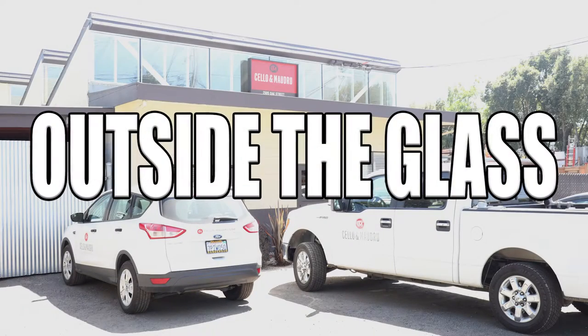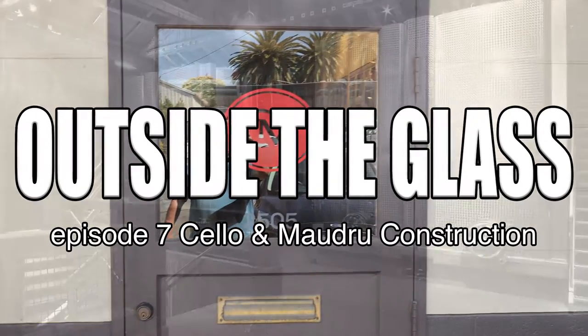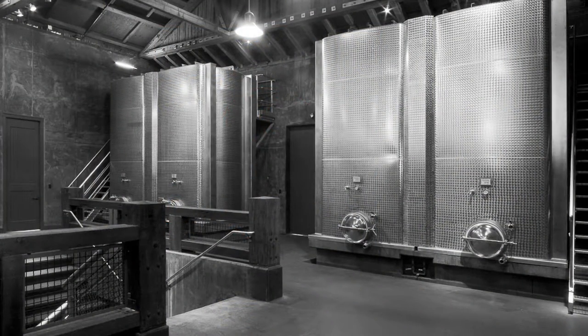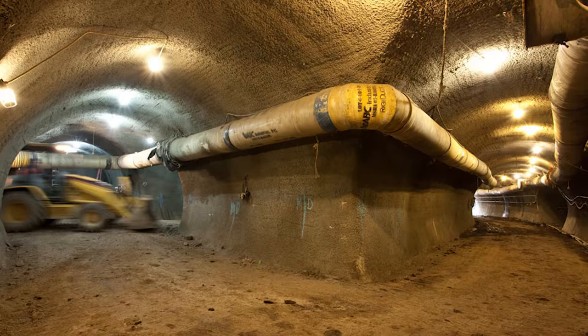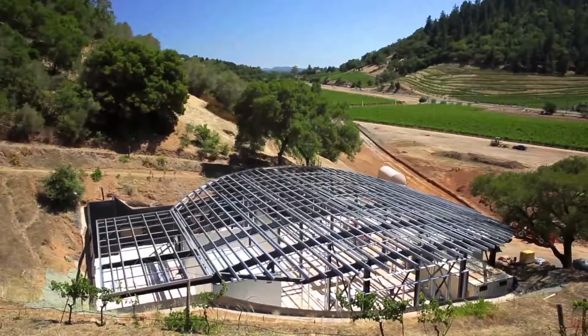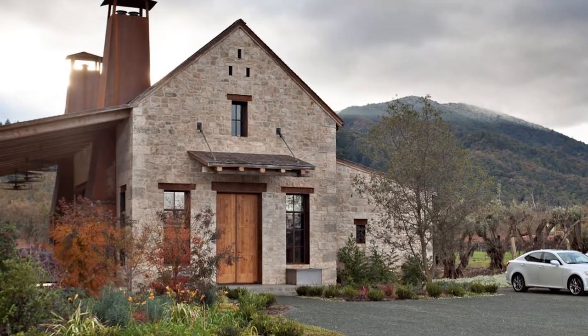Welcome to another episode of Outside the Glass. This week we're shifting gears from production of wine to the actual building of a winery. Bill Schaefer from Salomon Madru has allowed us to interview him and give us some insights from a builder's perspective — a contractor's perspective on building a winery and the important steps it takes to be successful. We're here today with Bill Schaefer from Salomon Madru, a construction company here in Napa that has built several wineries.